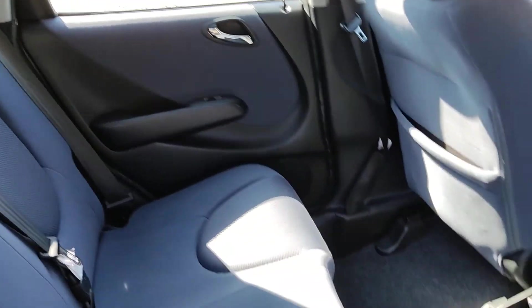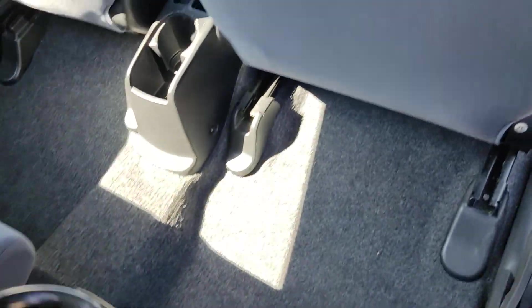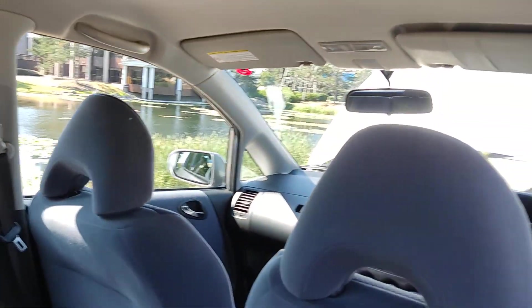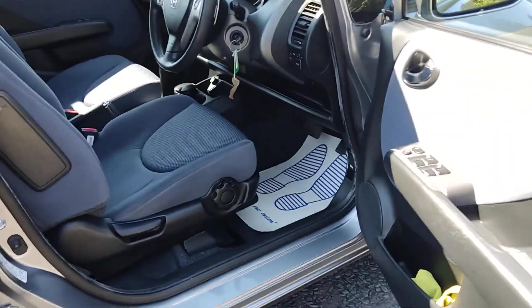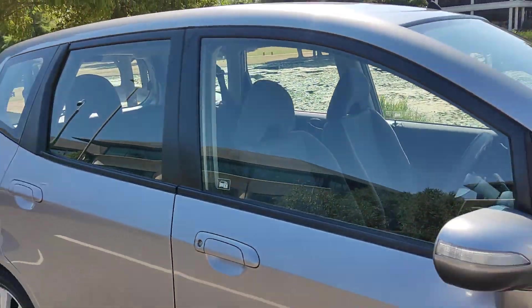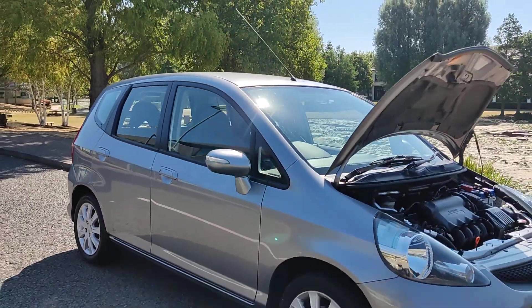A very very clean car inside and out — nice and clean rear seats that can be folded down to give you plenty of space. Very nice and clean flooring and immaculate condition inside out, with a clean ceiling.